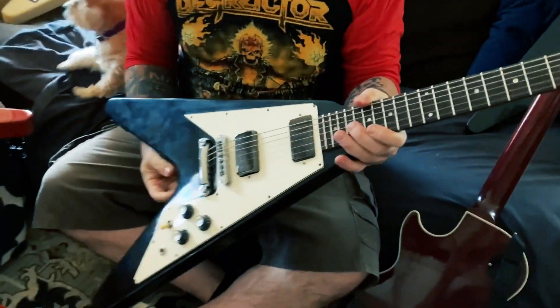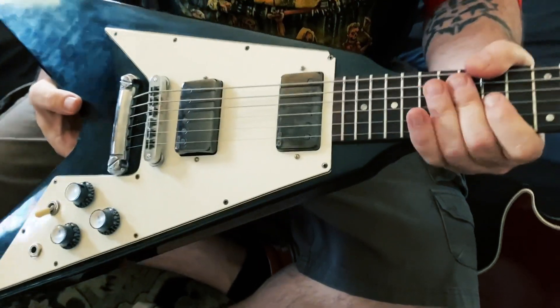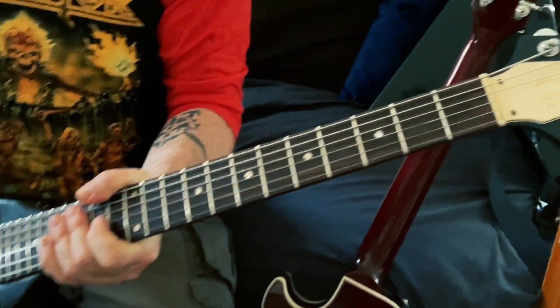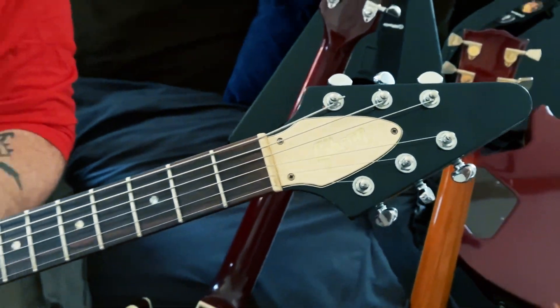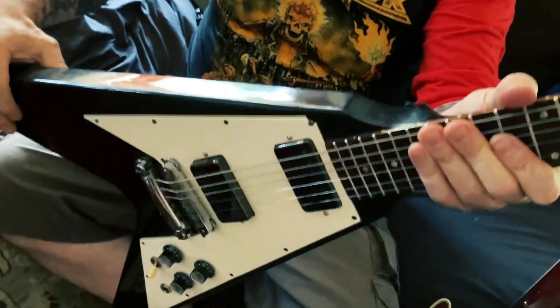This is a 1990 Gibson V that I love. It's kind of got that Kirk Hammett vibe to it. Also has a headset because those just sound kick ass, especially for these Vs — they really liven them up. Yeah, that's a good one.